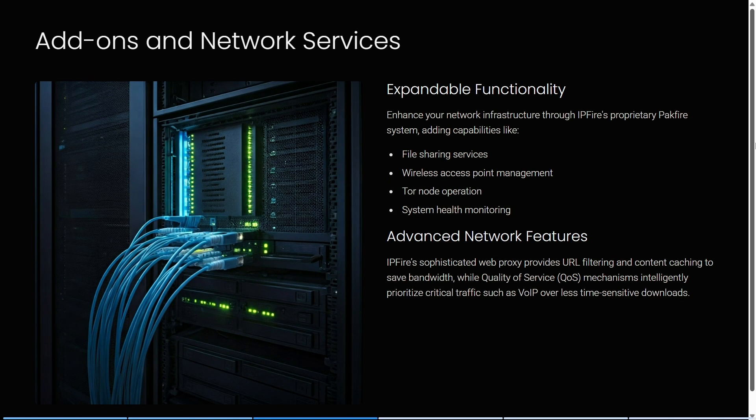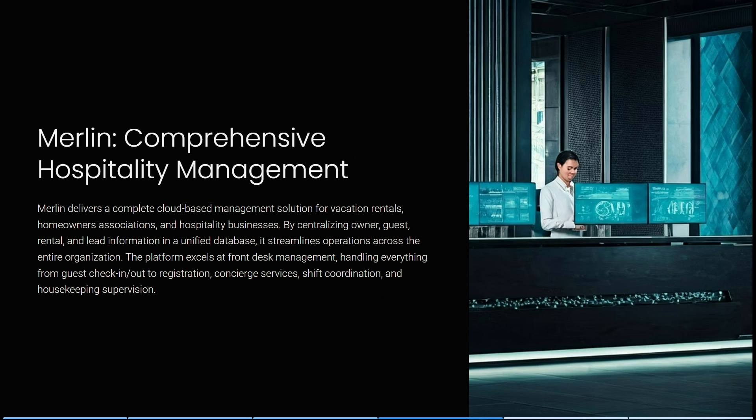Looking at IPFire's add-ons and network services: you can enhance your infrastructure through IPFire's proprietary Pakfire system, adding capabilities like file sharing, wireless access point management, Tor node operations, and system health monitoring. IPFire's web proxy also provides URL filtering and content caching to save bandwidth, while QoS mechanisms prioritize critical traffic like VoIP.